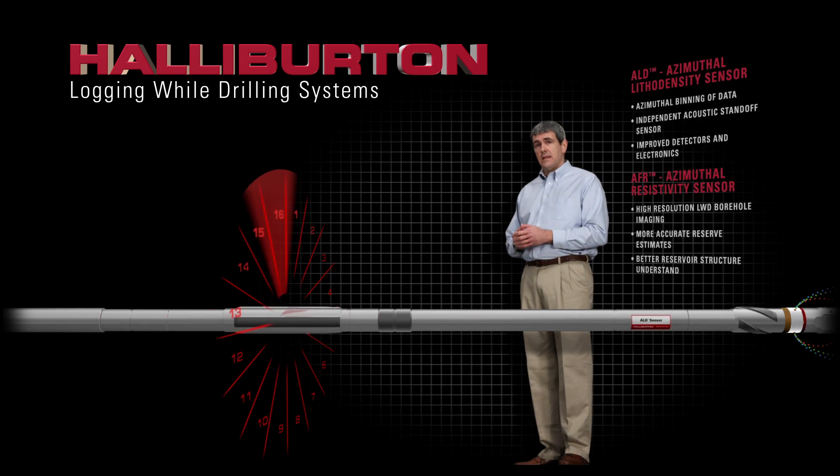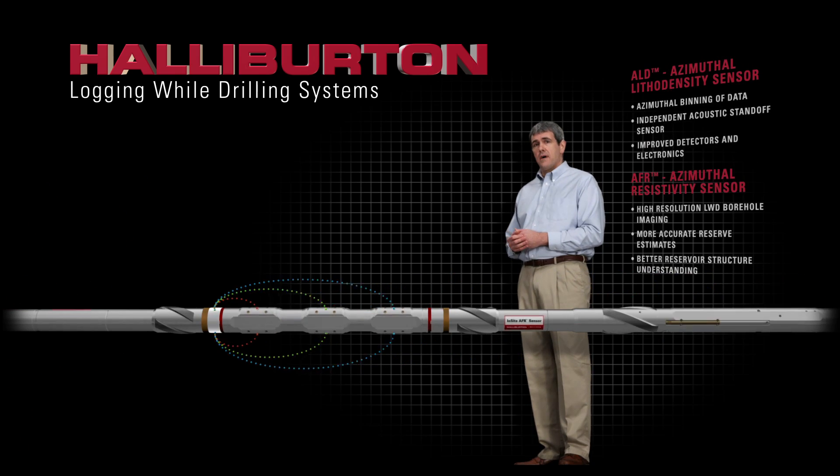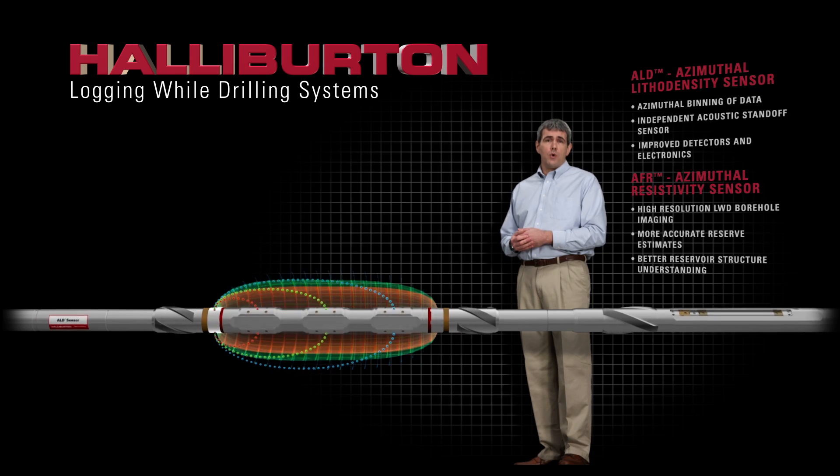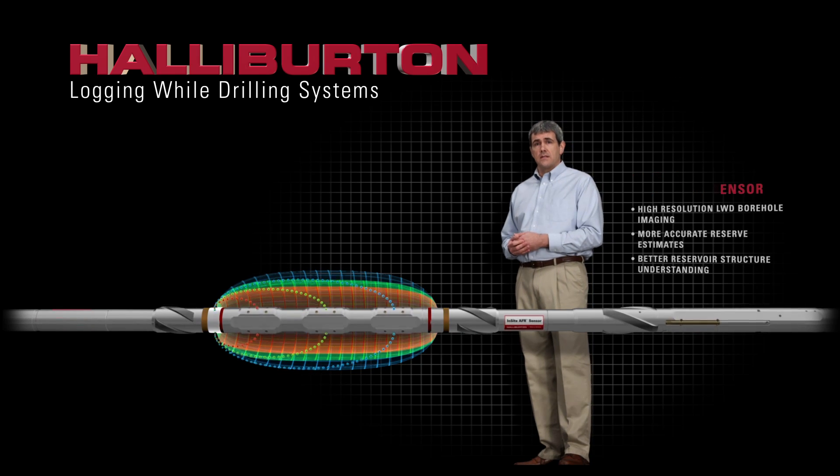The ALD azimuthal density and the AFR azimuthal resistivity sensors image the formation and measure borehole shape, an early indicator of breakout.